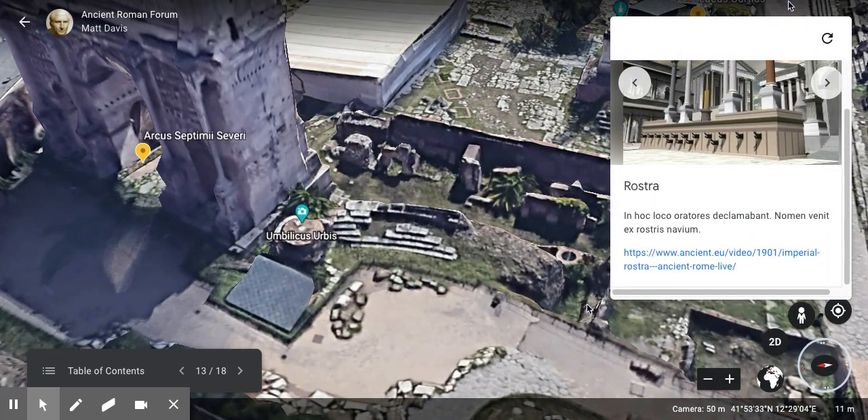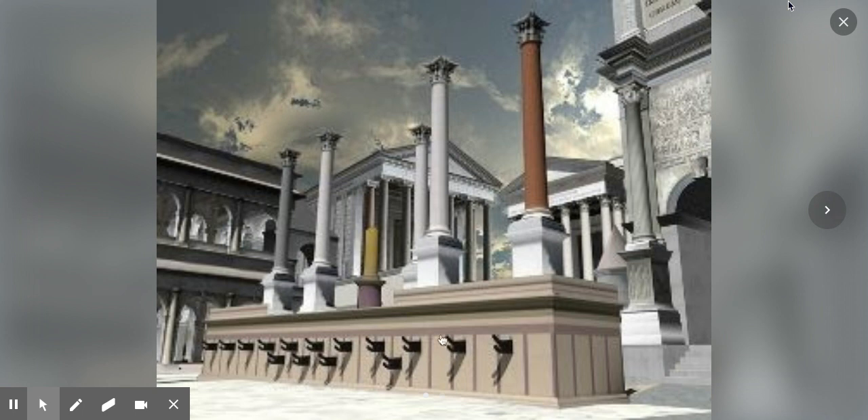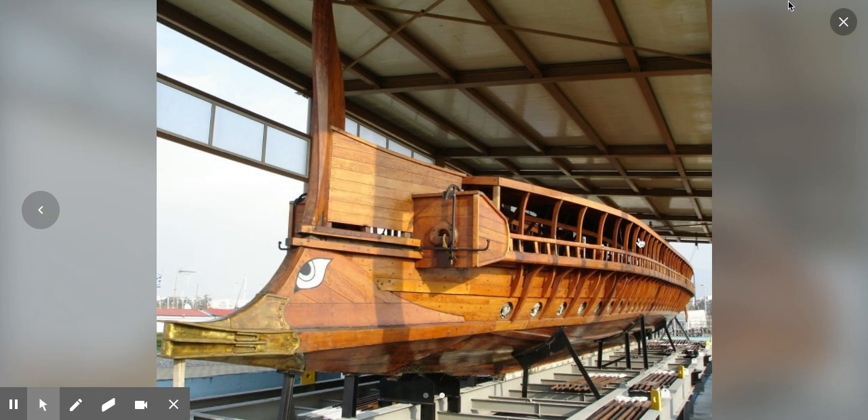Next we have the Rostra — a speaker's platform where orators spoke. The name comes from the beaks of ships. A rostrum is the ram on the front of a warship, used to bash into enemy ships. When the Romans created this speaker's platform, they pulled the rostra off various ships defeated in battle and attached them to the platform, and the platform then took its name from that.